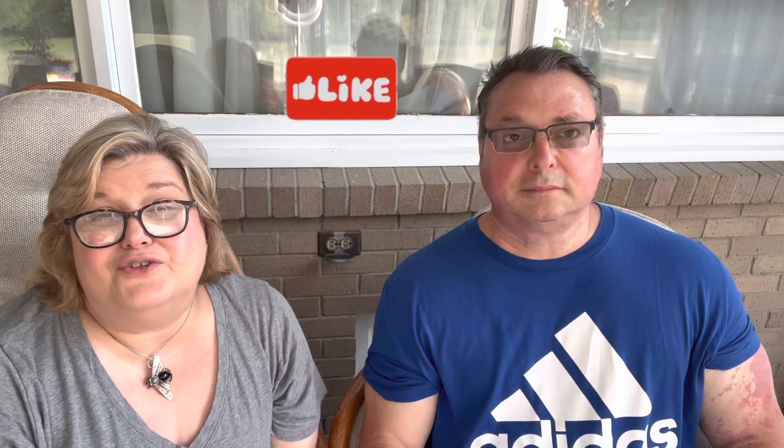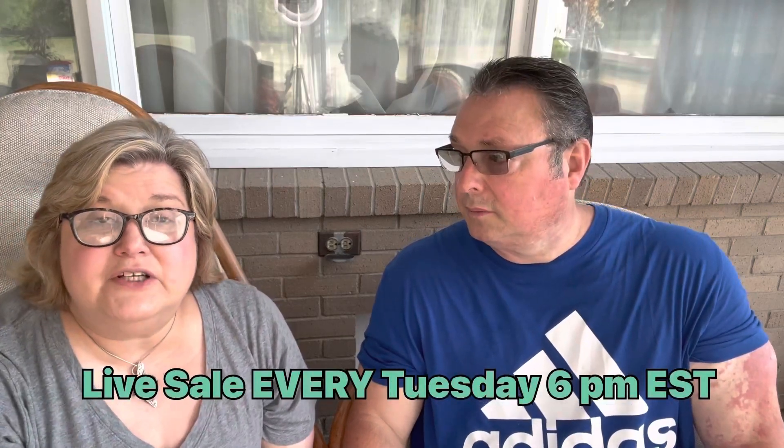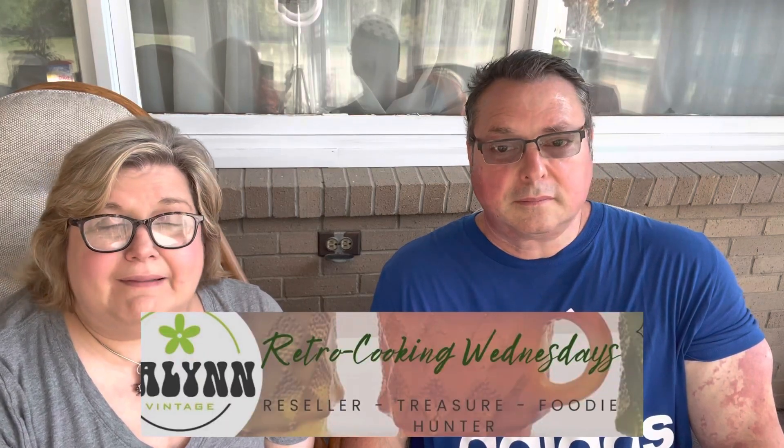This is Lynn and Scott from Halen Vintage. Don't forget to like, comment, and subscribe to our channel — thank you so much for helping our channel grow, we really appreciate it. Also, don't forget to look for our live sale every Tuesday at 6 PM Eastern time, and Retro Cooking Wednesdays. We've got a lot of great barbecue ideas coming up for you guys. Have a great week everyone — see you real soon, bye!